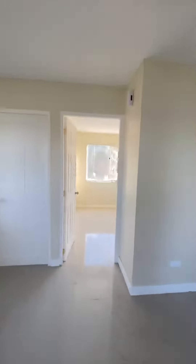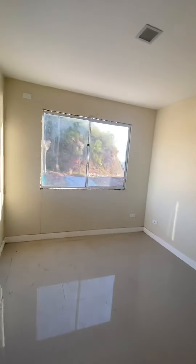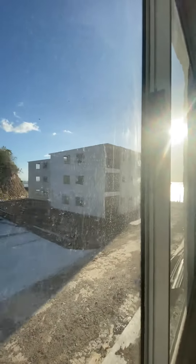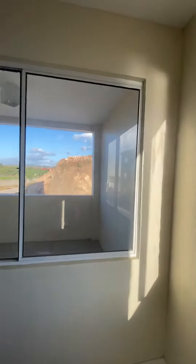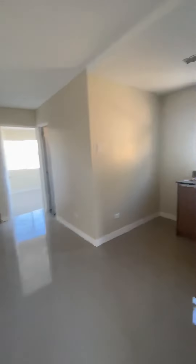The second bedroom is facing at the back, and there's also a patio.